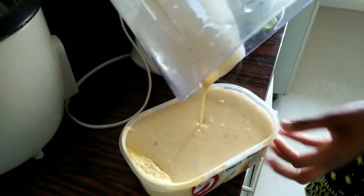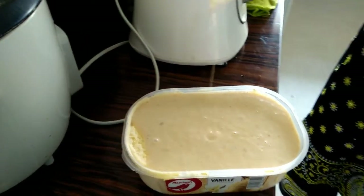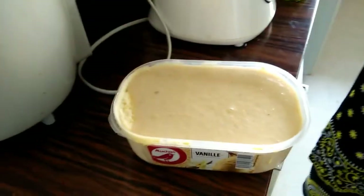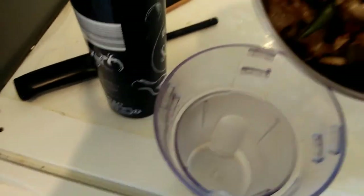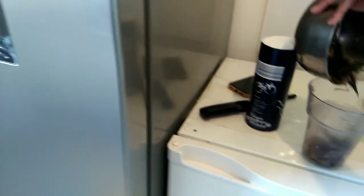It's very creamy, you know? Look at that, it's very creamy. You have to make it a lot, right? No, it's fast. Fast time is good. The taste is good.